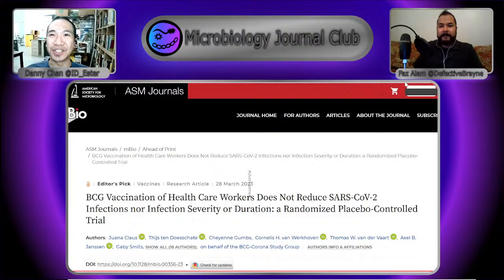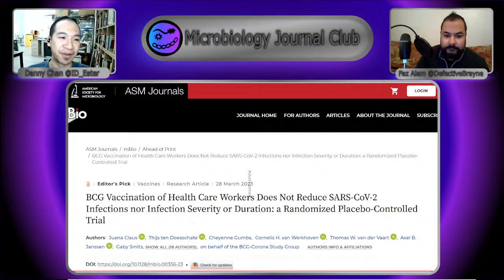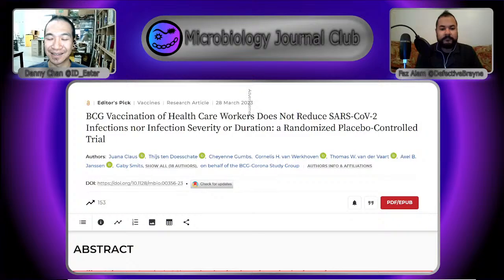BCG vaccination, which is for tuberculosis — it's a mycobacterium bovis strain, it's very old, live attenuated, so it's alive and just sitting around, but it lacks some virulence factors. There was a report saying that people who had been vaccinated with BCG — many countries use it, though the US doesn't — seemed to have some effect on SARS-CoV-2 infections. That was super exciting, and they ran a bunch of placebo-controlled trials.